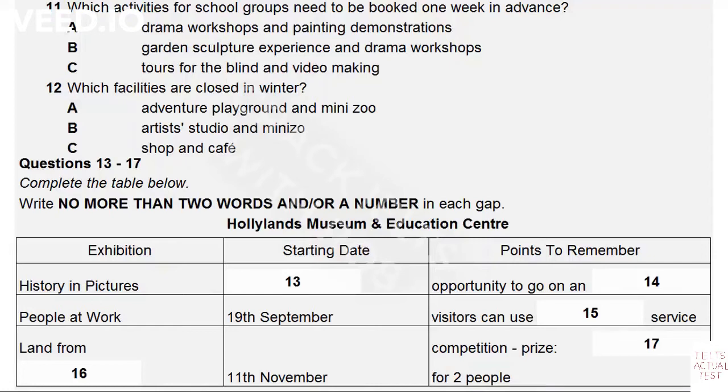You will hear a talk for teachers about the Holylands Museum and Education Centre. It's nice to see so many of you here. I'm going to tell you something about Holylands, our facilities and activities, and the exhibitions we have coming up. I hope you'll find it interesting and bring your pupils along.